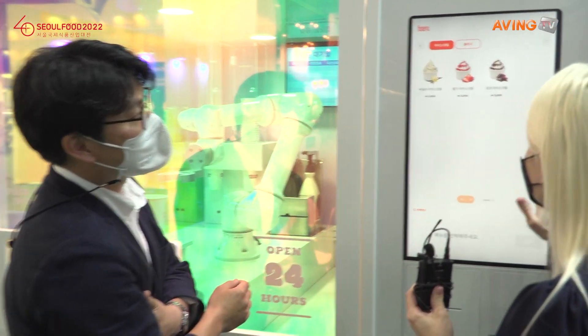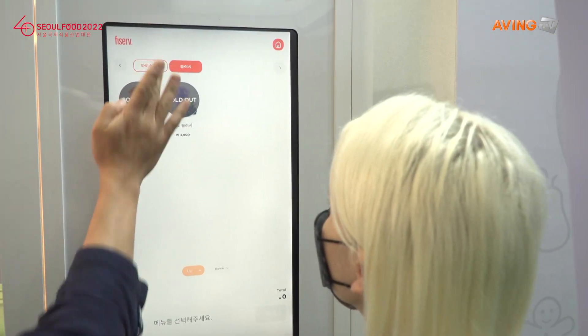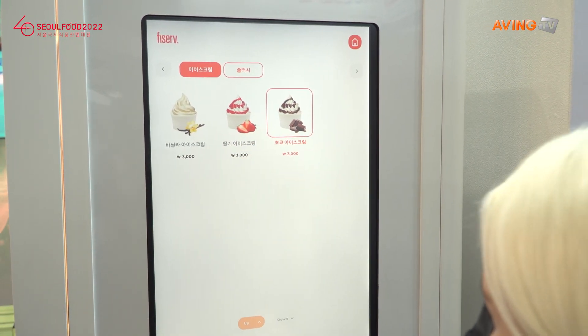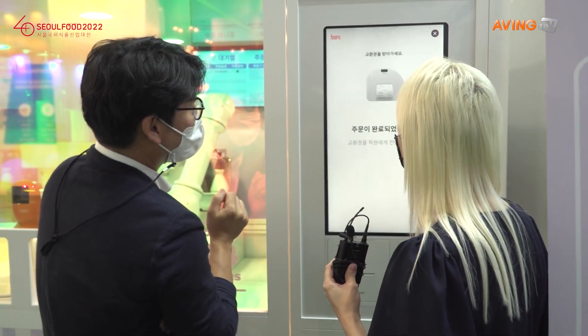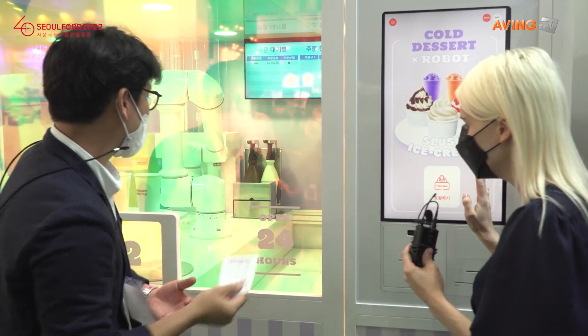So here you would be able to order what you want. We're going to select something — we're going to choose chocolate. So it would have the price, and someone could order. Nice and easy. Out comes the receipt. That was all nice and smooth.